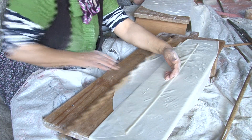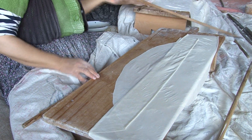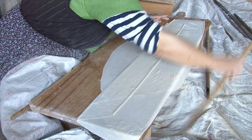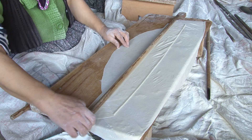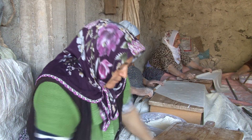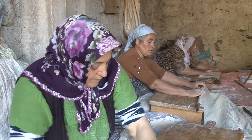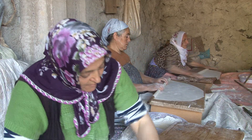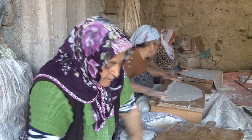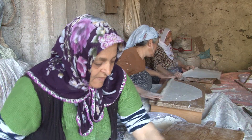Hanım kardeşlerimize hazırlıklarında kolaylıklar diliyoruz. Yaptıkları yufka ekmekleri aileleriyle afiyetle yemelerini temenni ediyoruz. Kanalımıza abone olmanızı bekliyoruz; abone olarak destek vermenizden dolayı teşekkür ederiz. Bir sonraki filmimizde görüşmek dileğiyle, hoşçakalın.